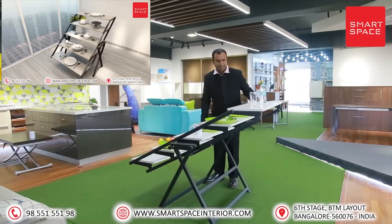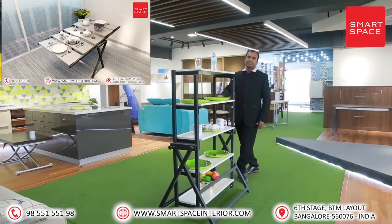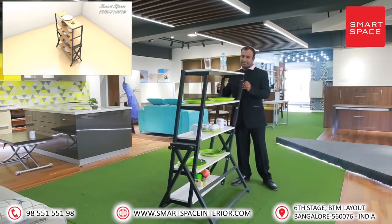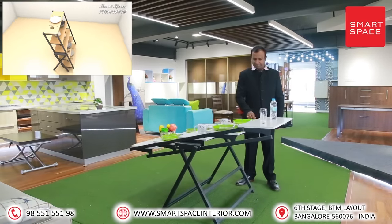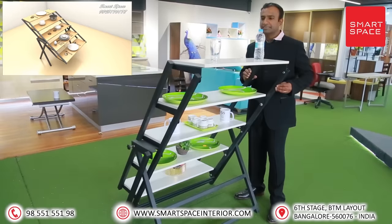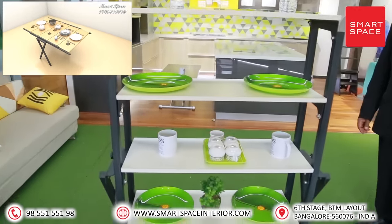Product three: Wrap-cum-dining table. Just imagine a rotatable dining unit which can serve as a dining table as well as a crockery rack unit. This incredible product becomes a dining table when you need to eat, and becomes a rack when you don't. It can be placed anywhere in the house and needs only four square feet of area.